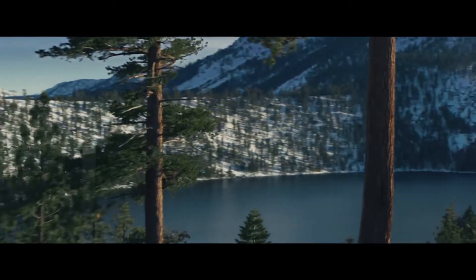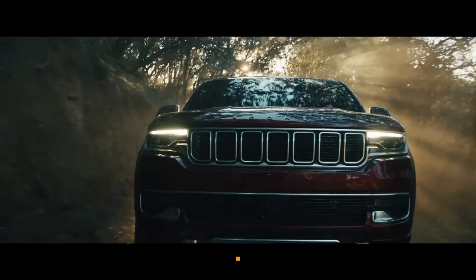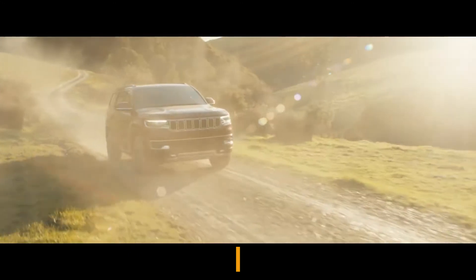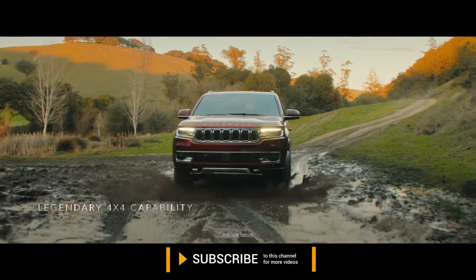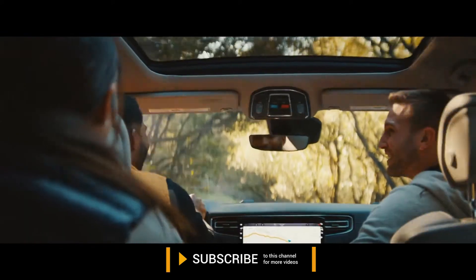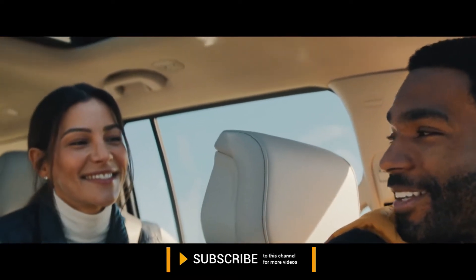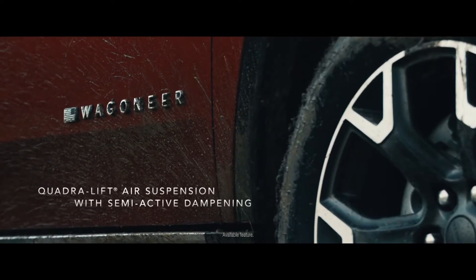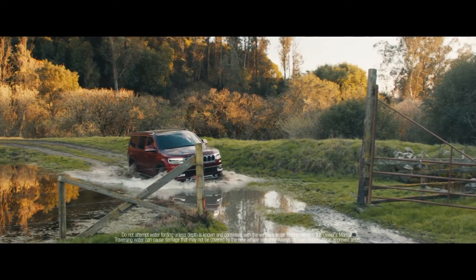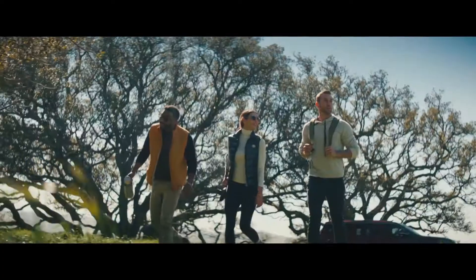As snow-capped mountains disappear in our rear view, we welcome another vehicle making its arrival: the 2022 Wagoneer. Wherever trails lead, drivers will find themselves at the helm of legendary capability. The Wagoneer can even be adjusted to an impressive 10 total inches of ground clearance with the touch of a button, so no matter where adventure takes you, rest assured the Wagoneer will rise to the occasion.